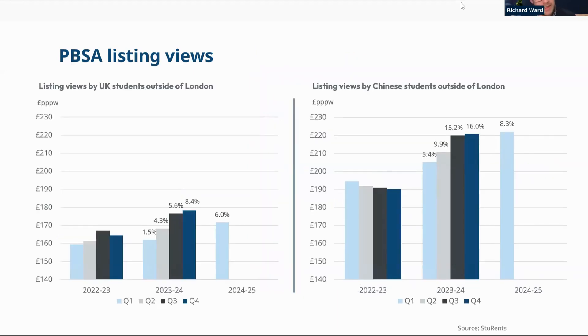Drilling into PBSA listing views split by UK students versus those from China: quite clearly, Chinese students have significantly higher budgets than UK students. For the 2024 cycle, UK students viewing PBSA are at a 6% year-on-year price point increase, whereas for Chinese students it's 8.3% — suggesting the ability for a Chinese student to stretch their budget is higher than what you'd expect from a UK student.